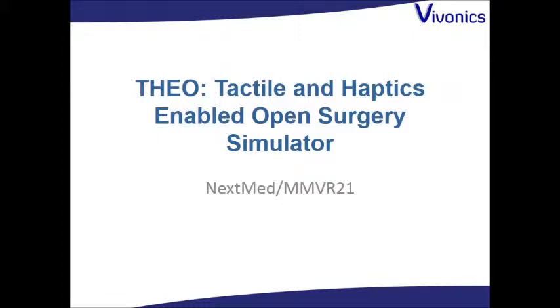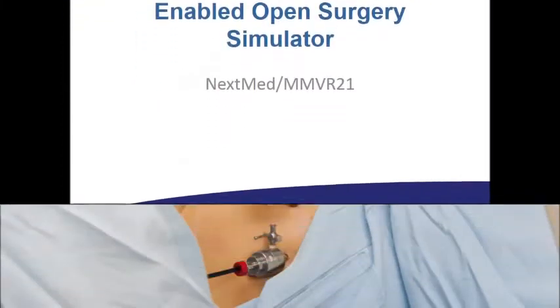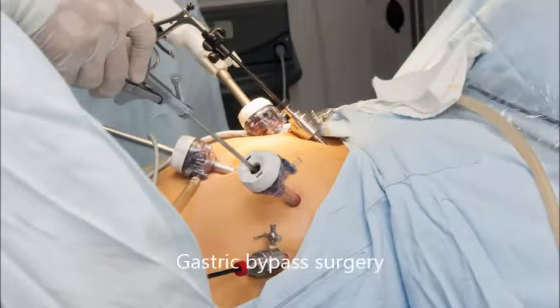Vivonix is pleased to present Theo, the tactile and haptic enabled open surgical simulator. Surgeons can train for laparoscopic surgeries using training systems that provide haptic feedback. These trainers use software to control the end effectors — in this case tools — to mimic the reaction forces at the tools when they would encounter tissue.